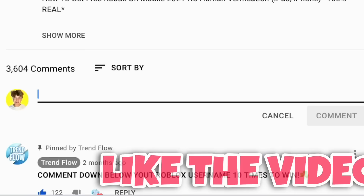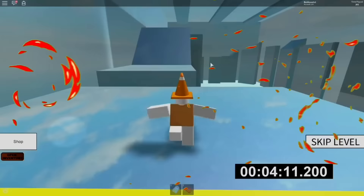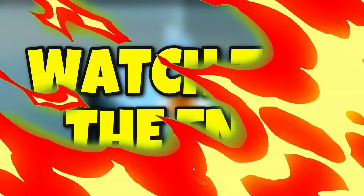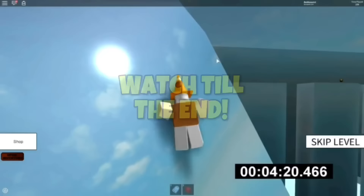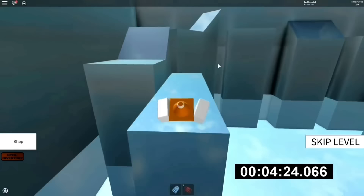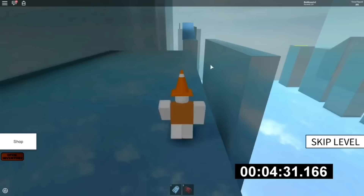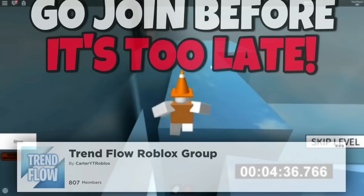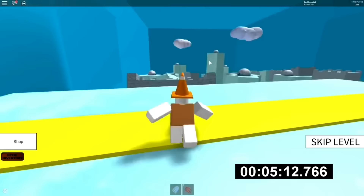Hey, what is up everyone, welcome back to the channel. Today I'm actually showing you a secret Roblox promo code that actually gives you free Robux. Make sure you watch to the end of this video to see how to redeem this promo code and get all of your free Robux. Drop a like on the video and subscribe to the channel because I'm going to be gifting Robux to people who do. Also follow me on Roblox and join my group.